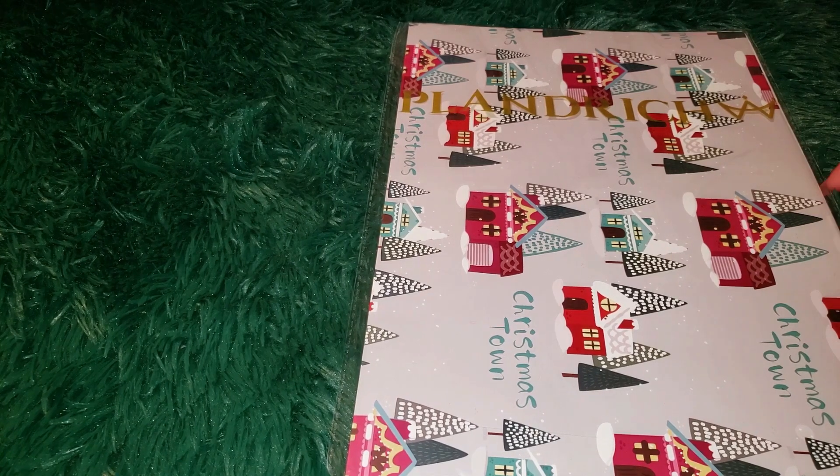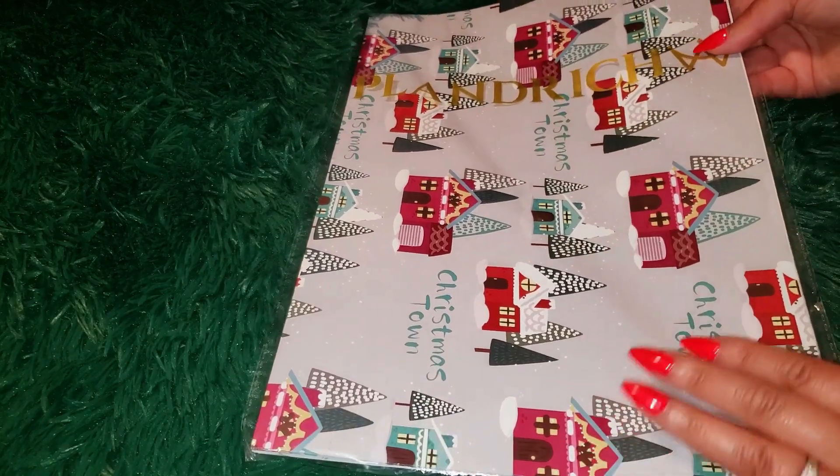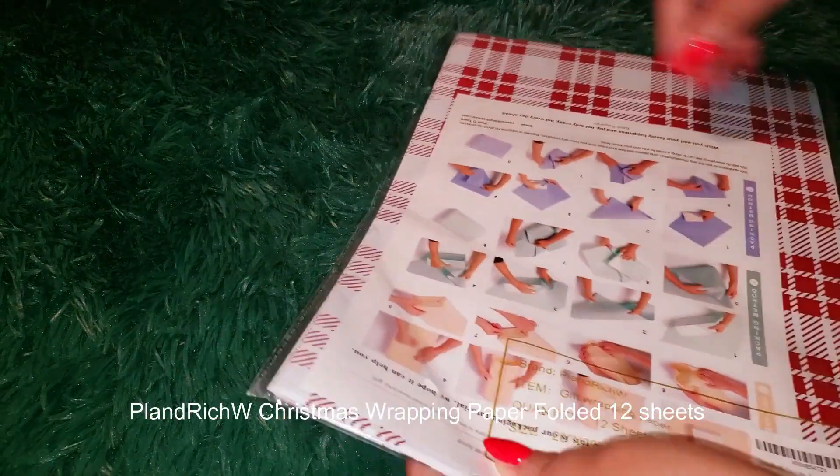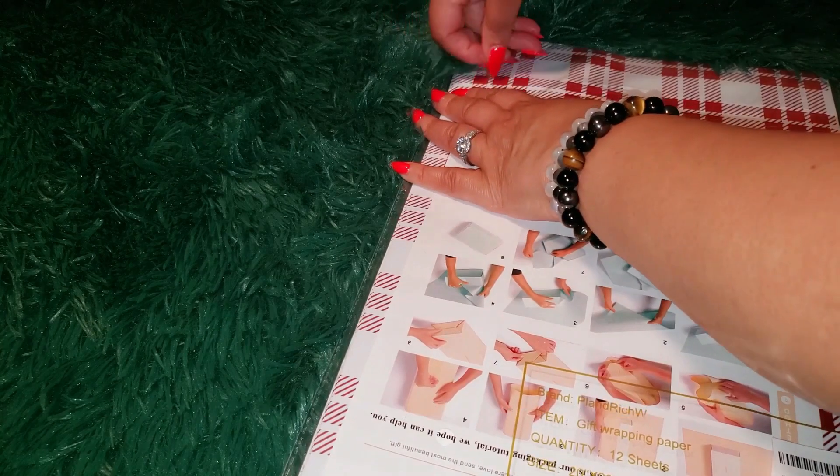The Planned Rich W. Christmas Wrapping Paper Folded 12 Sheets was sent over by the brand. The Planned Rich W. Christmas Wrapping Paper Set is a total game changer — it actually puts me in the mood to wrap presents this year. Let me explain why.